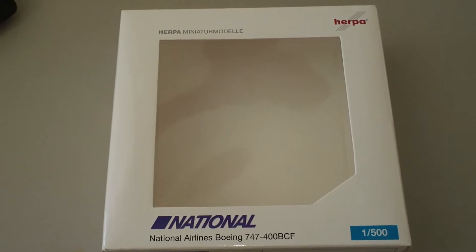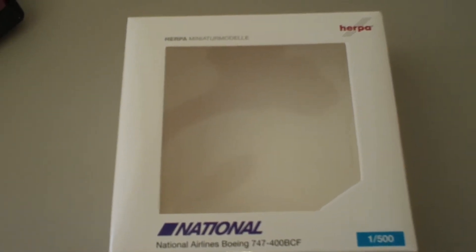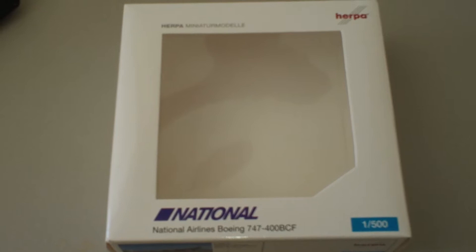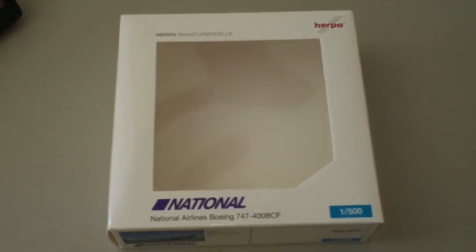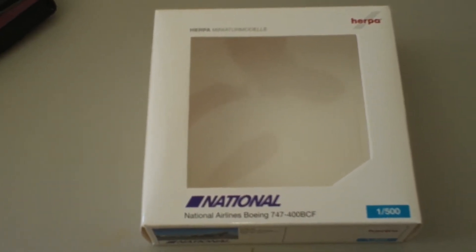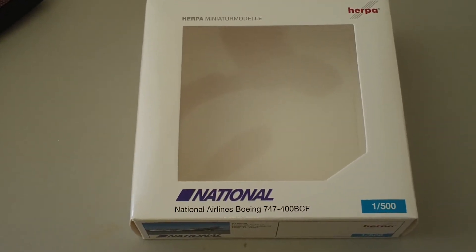This one is a 2011 limited production. It comes in the 2011 colors with www.nationalairlines.aero and 'We Deliver the World' titles. It is a new generation 2 with rolling landing gears. The registration is TF-NAD and it is powered by four CF6-80C2B1F engines.